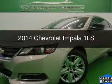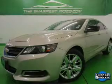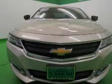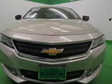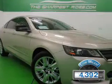This is a used 2014 Chevrolet Impala, powered by front-wheel drive, a 2.5-liter 4-cylinder engine, and a 6-speed automatic transmission. With fewer than 5,000 miles, this vehicle is like new.